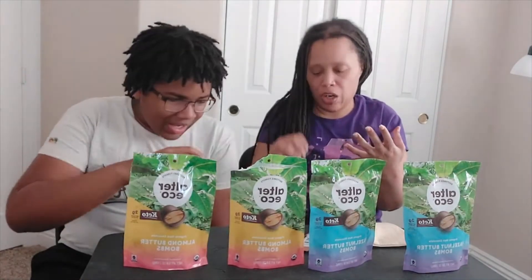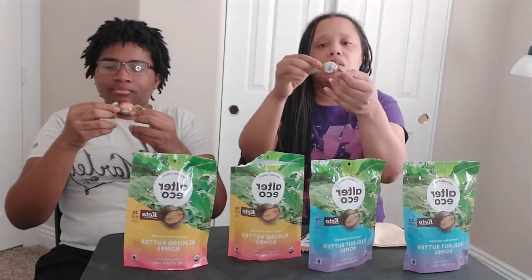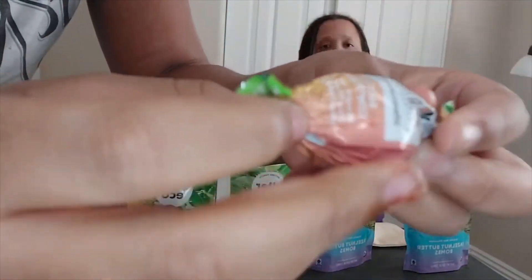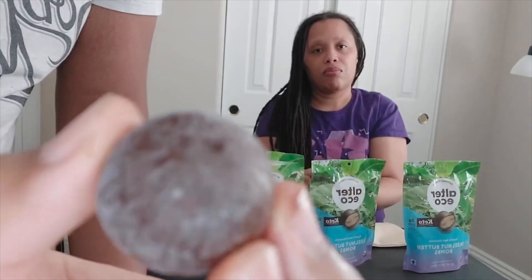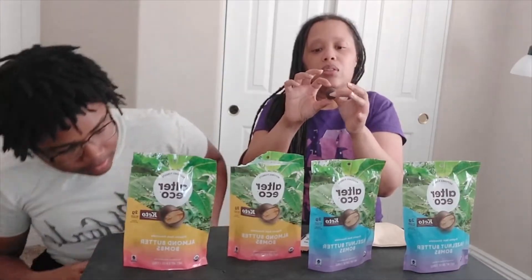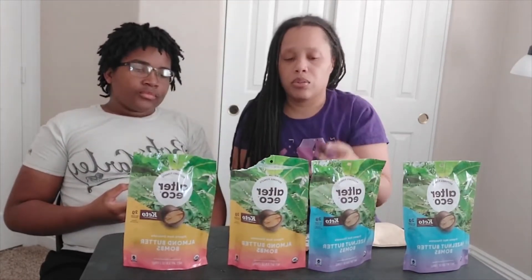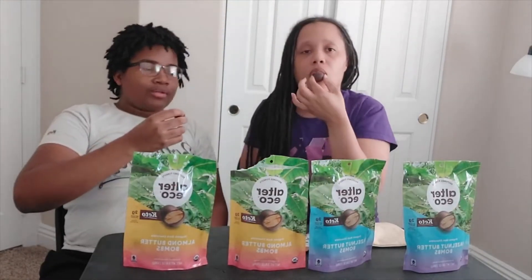Of the three competitors so far, the ranking is Lily's, then SlimFast, then Evolved. Now let's dig into the Alter Eco. These are nicely individually wrapped — organic Alter Eco dark chocolate almond butter bombs. They're a little melted due to the hot Las Vegas climate, so they're not as glossy as they should be. They smell really nice. Two net carbs per bomb, and there are no sugar alcohols, no soy, no gluten, no emulsifiers, no preservatives, and they're non-GMO and organic.